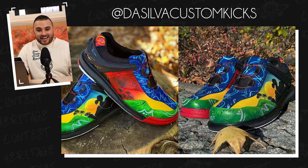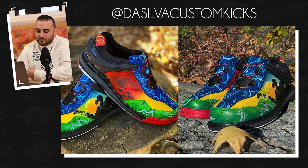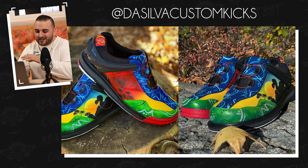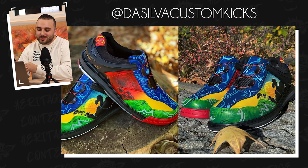Next up, we have a pair from Da Silva Custom Kicks, who's actually utilizing bowling shoes. There is definitely not enough custom bowling shoes out there, so it's always cool to see a different type of silhouette like this. These are inspired by his homeland of Mauritius Island, and these definitely nailed the tropical vibes. The color blocking is super bold and vibrant. Some of the different panels feature a floral pattern throughout along with some abstract line work, a couple different gradients with a sunset type look, some silhouettes of palm trees and birds. He totally nailed the tropical vibe. Great job, Da Silva Custom Kicks.